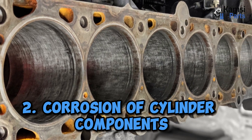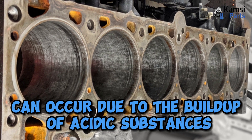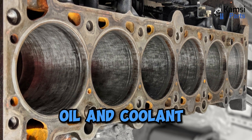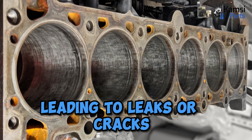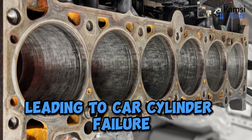Two: corrosion of cylinder components. Corrosion of the cylinder walls can occur due to the buildup of acidic substances such as carbon. Oil and coolant corrosion can cause the walls to weaken, leading to leaks or cracks. Over time, the damage to cylinder walls can worsen, leading to car cylinder failure.